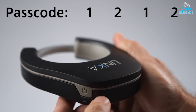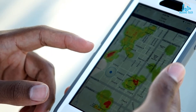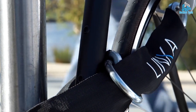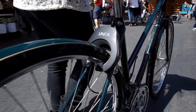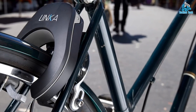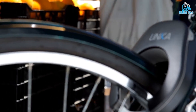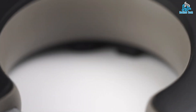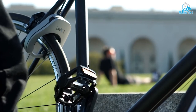Additionally, some models have features such as GPS tracking and geofencing, which allow you to monitor the location of your bike and set a virtual boundary for it. Using a smart bike lock provides convenience and peace of mind to bike owners as they can control and monitor the lock from anywhere at any time. It also deters bike theft and reduces the risk of losing your bike. Smart bike locks are becoming increasingly popular among urban cyclists as they offer a practical and innovative solution to bike security.